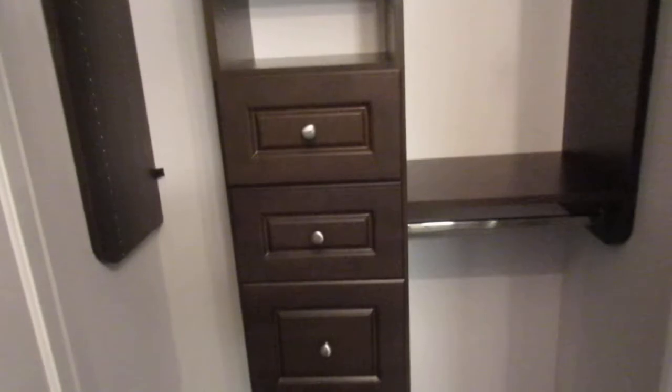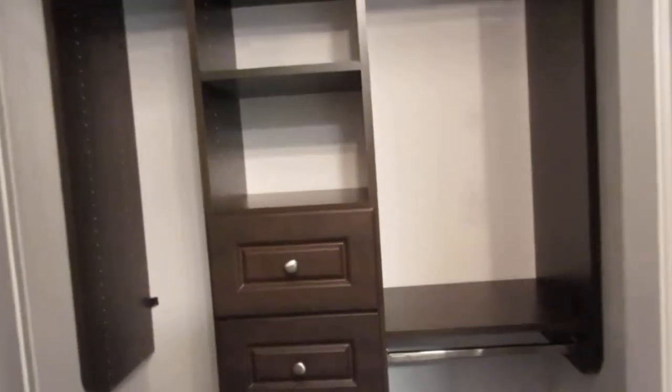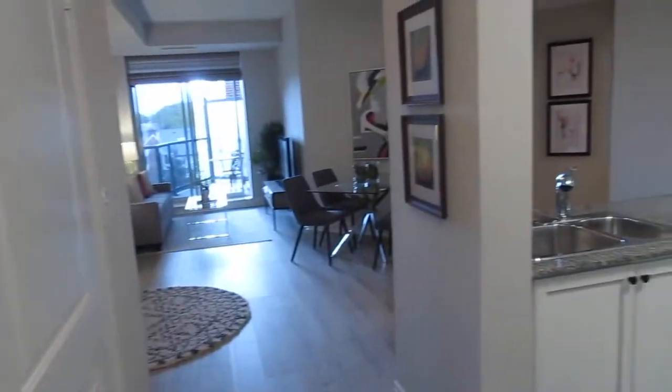So as I say, we're in the foyer here, and one of the highlights is this nice double closet for coming in and putting your coats, boots, and hats away. The owner has upgraded throughout, and one of the features are these beautiful custom closet organizers that really maximize space.